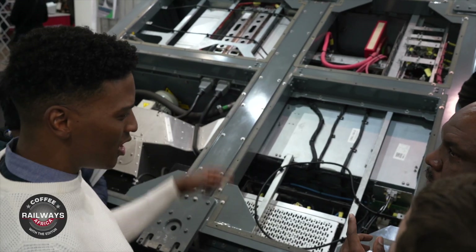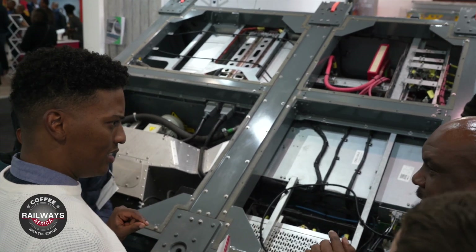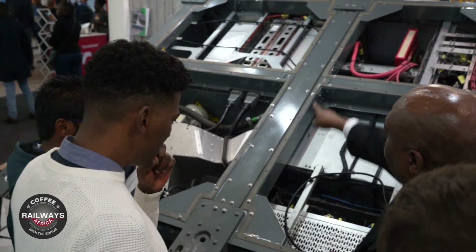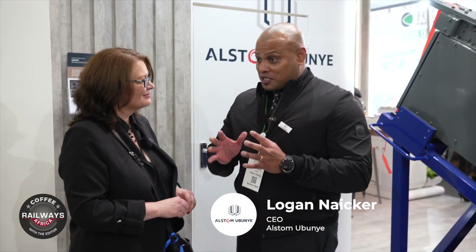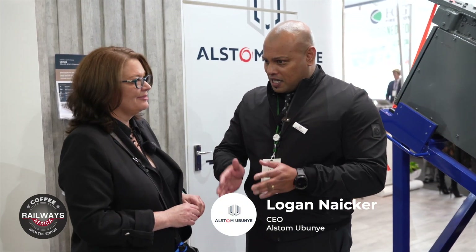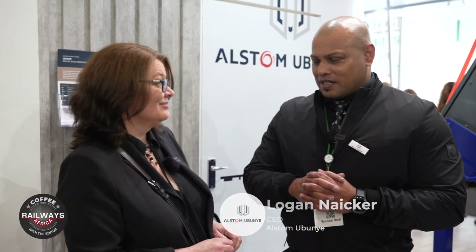We started back in 2018, doing the first train sets. We've done an incredible ramp-up and kept pace with our customer, Gibela, in terms of the number of train sets. That business is going quite well. In the next few months, we will be at peak production and we will run like that all the way through to 2030 — to the end of the contract.